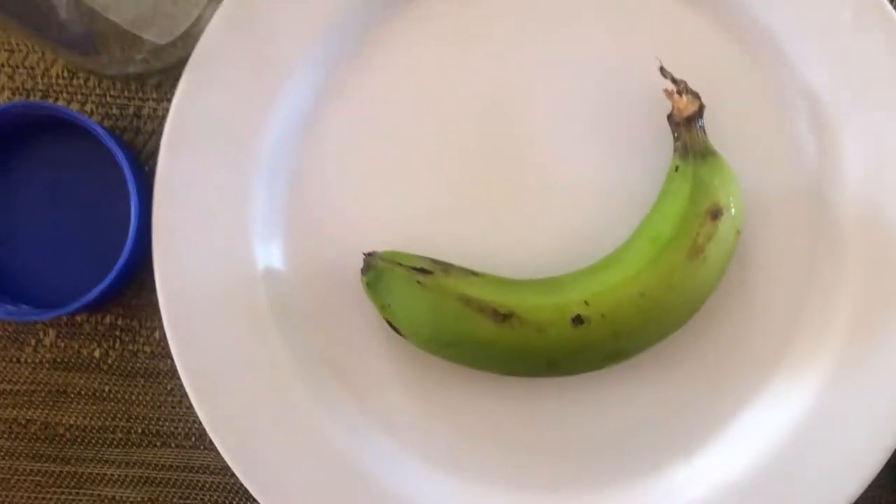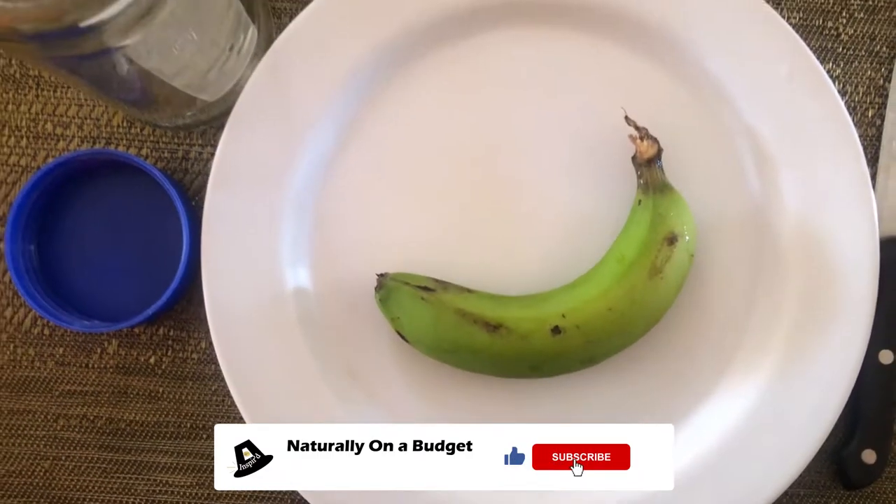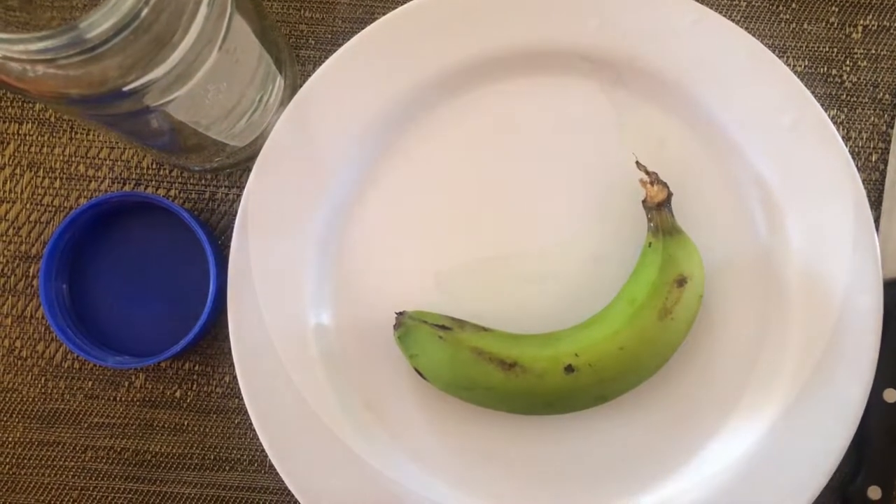The main ingredient that I was sharing on is the green banana. Yes, the green banana. For this demonstration I'll only be using one banana for both methods.